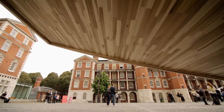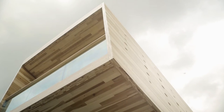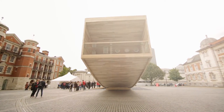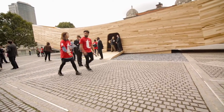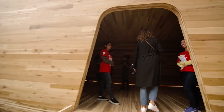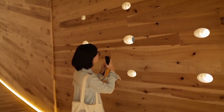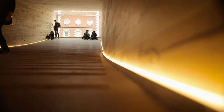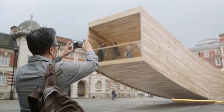The Smile is definitely pushing boundaries in the use of CLT and is going to break new ground in terms of what timber can do. It's really thrilling to see the public interact with the finished structure, but more importantly, using the data, experience, and knowledge gained in this project to feed into commercial use of hardwood CLT in the future — and that's the real legacy of The Smile.